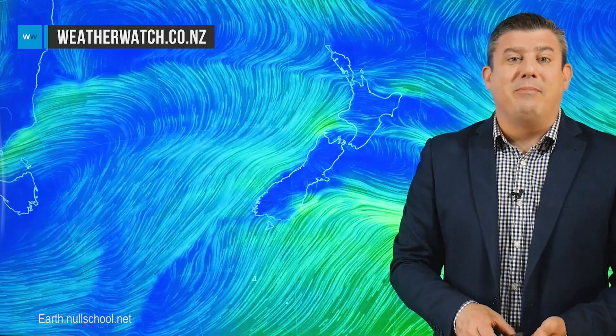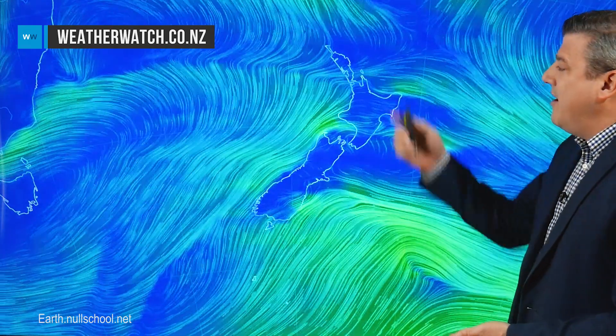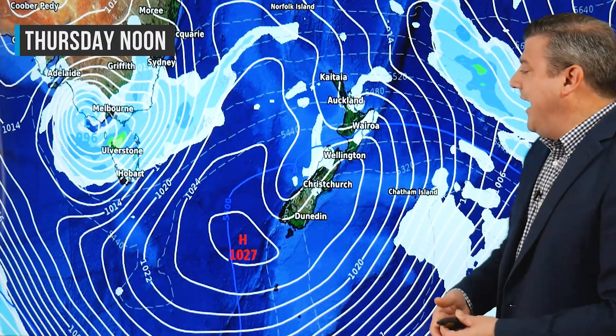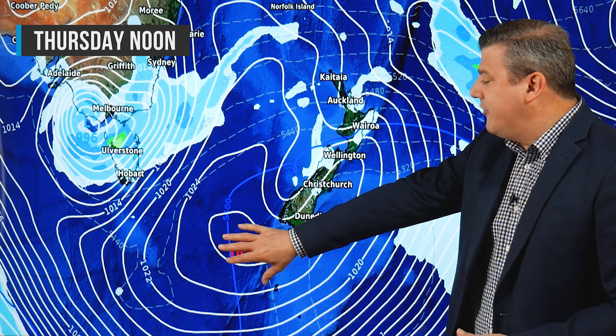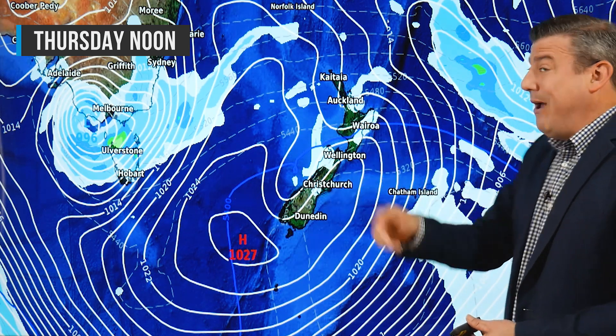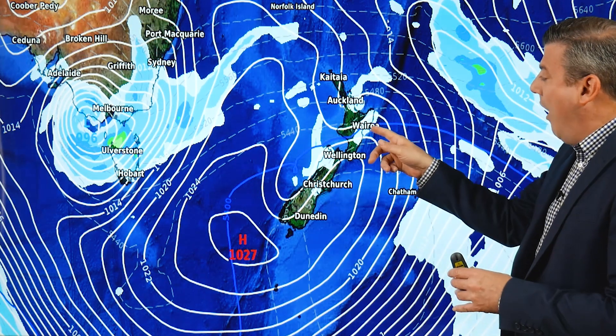Temperatures are dropping, and the eastern side of the country for the next day or two will be seeing temperatures dropping down below normal as a result of that change coming in, but the North not quite so impacted by it. On Thursday you can see that big high pressure belt rolling in, and the temperatures are dropping. Up here around the eastern North Island, just remember in Wairoa, up in Northern Hawke's Bay, it was 30 degrees on Monday.